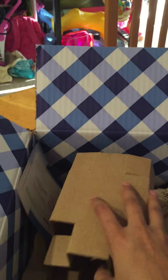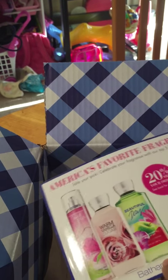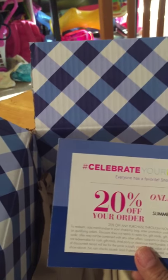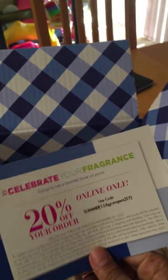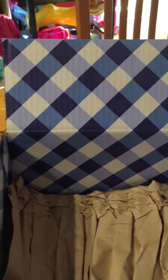I'd really love it if Bath & Body Works gave a coupon for 20% off plus free shipping — I got that last Christmas when I ordered online and it was a fantastic deal.